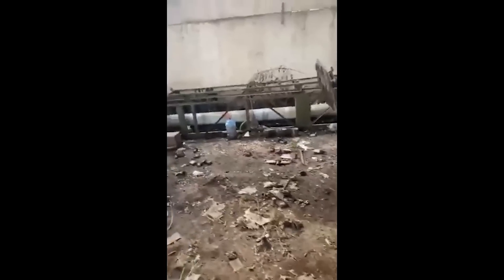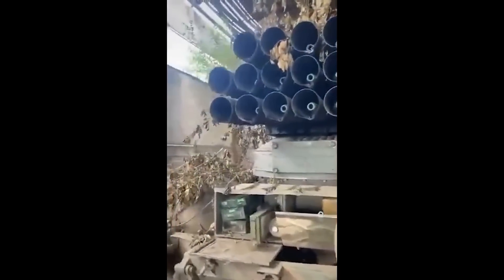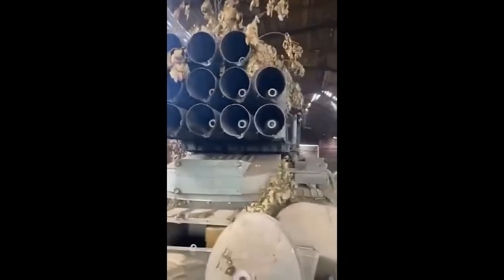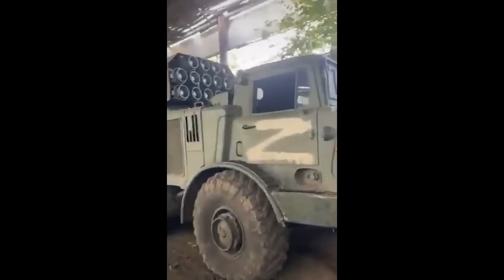We do get a nice look at the Uragan too, as the cameraman shows off the capture. We can see the 16 loaded tubes, so this was likely being prepped for a mission when the order came to pull back. The fact that a pretty valuable, important Uragan was just abandoned with no attempt to retrieve it shows us again how disorganised these withdrawals are, leaving perfectly good vehicles behind.